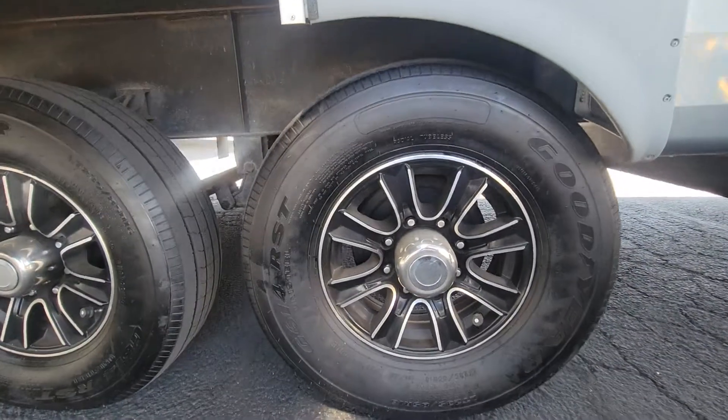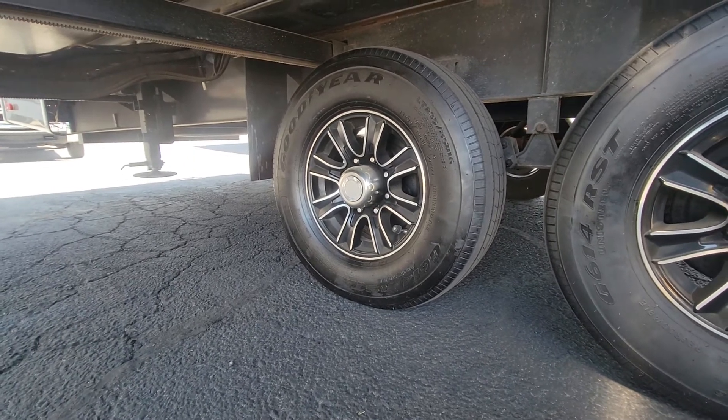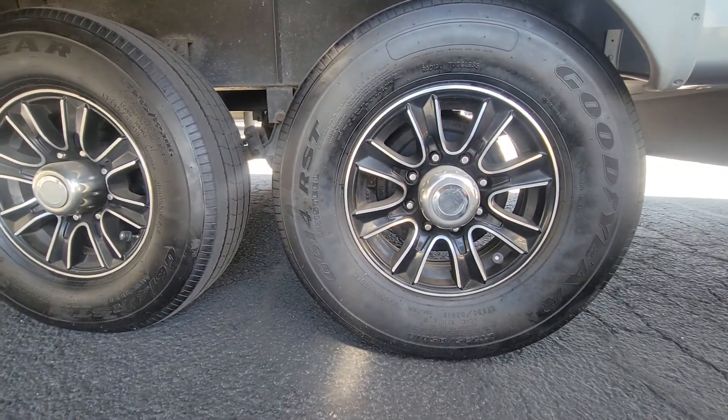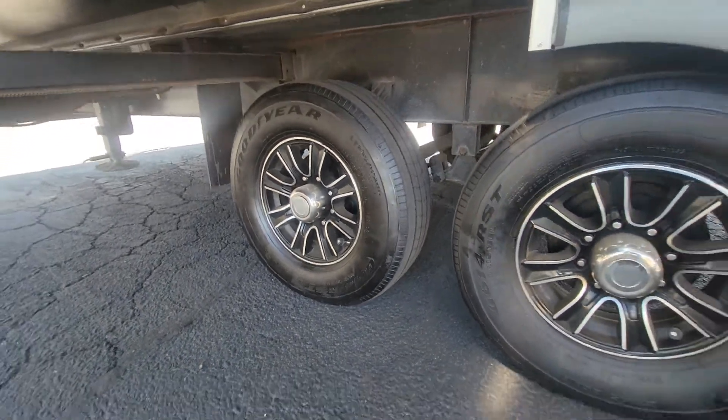Let's take a peek at the tires. When I was talking to this guy yesterday, there were a couple tires about three years old and two that were new, but I don't see a date code on either of these. We'll double check the other side.